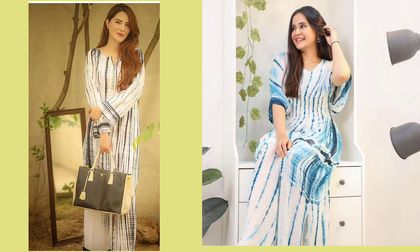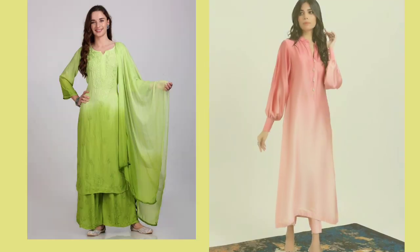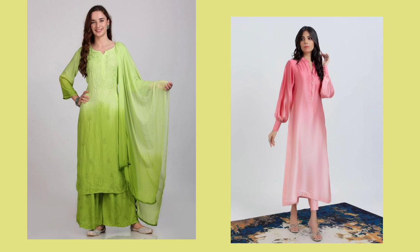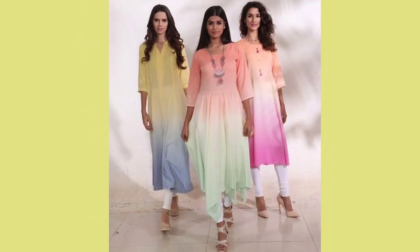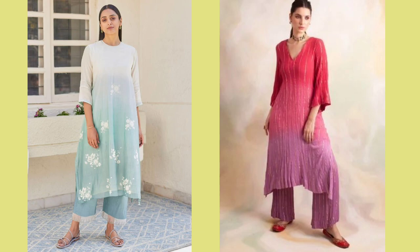Number 3: Ombre Suit. For short girls who are not wearing a double shade suit or are wearing a plain suit, the ombre suit is the best option. This year you will find a lot of ombre suits in the market. In an ombre suit, you don't find one proper flat color — you have one color in different shades, lighter to darker or darker to lighter.